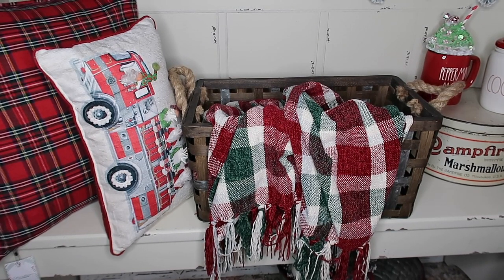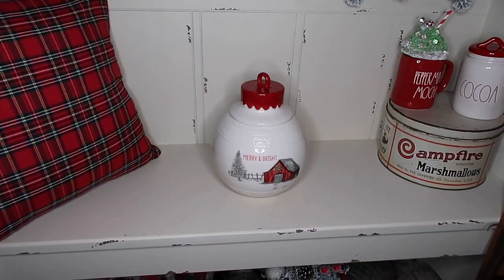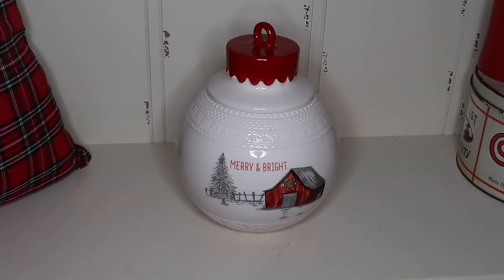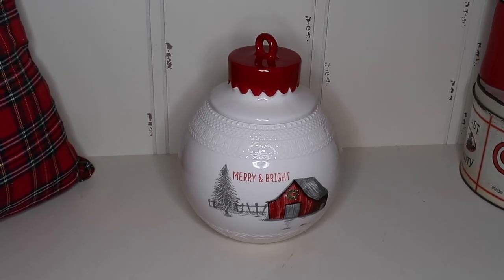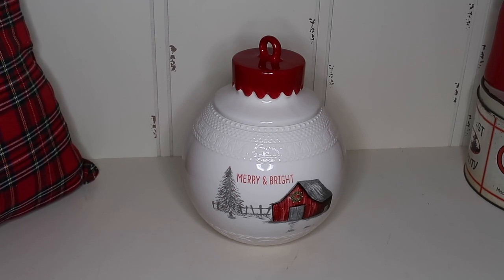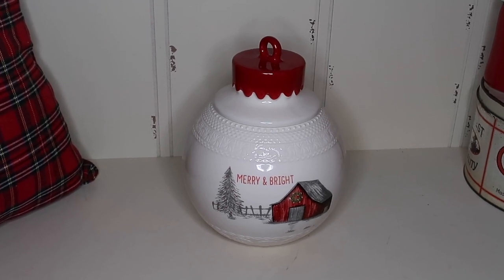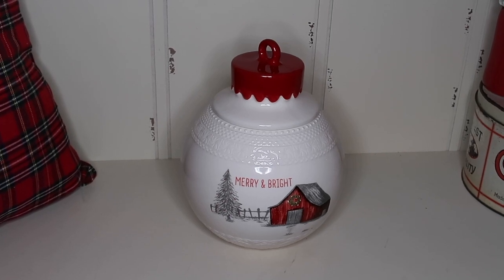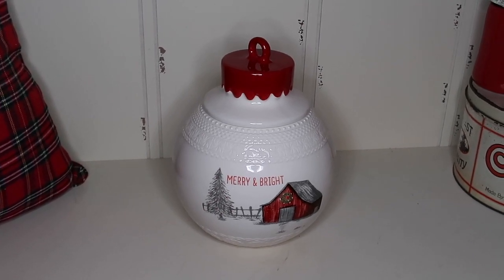I wanted to show this Christmas bulb — I got it last year at Home Goods and have it setting off to the side of my bench. The bench is from Kirkland's too, in case you're curious. I really love this piece and I'm pretty sure it's out again this year, so be on the lookout.